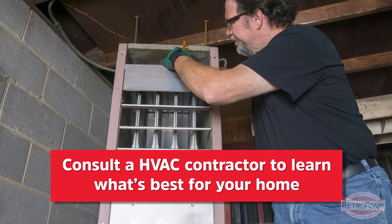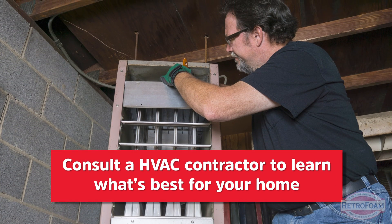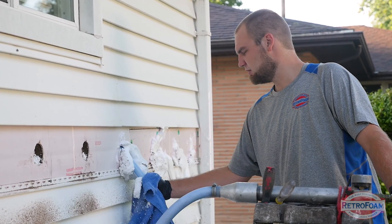If you're worried about this before the project is done, it might be good to consult an HVAC contractor and have that contractor work in conjunction with the insulator to make sure everyone is on the same page. If you find yourself experiencing some of these issues after the fact, it's still relatively easy to fix — an HVAC contractor is usually the best person to give you advice for your particular home.